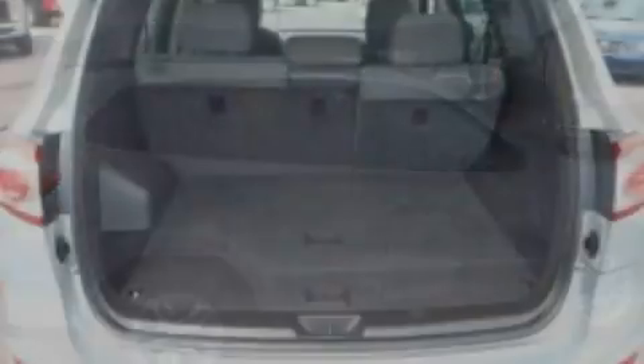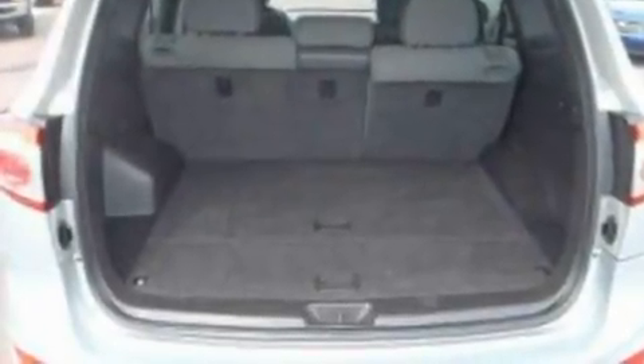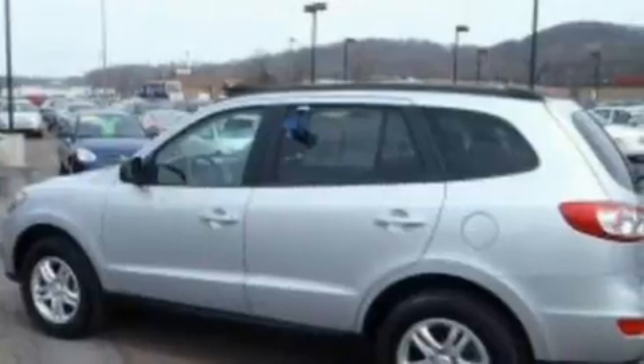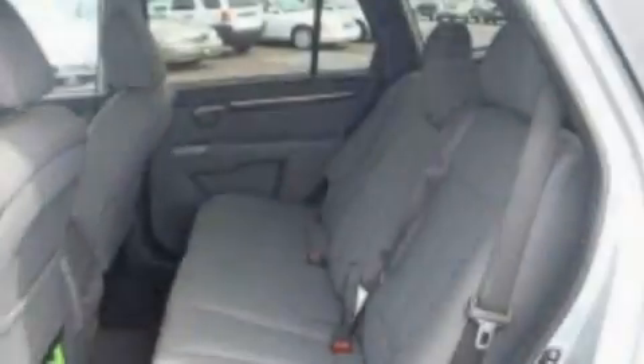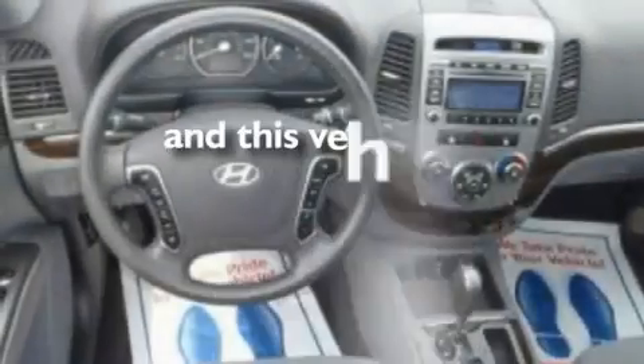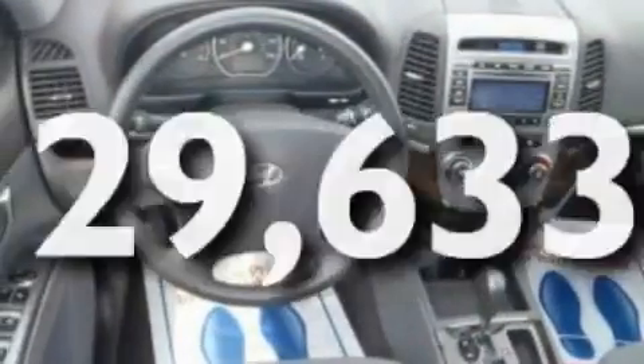Its top features include cruise control, full-power accessories, an external temperature gauge, a six-speaker audio system, wooden alloy door trim, a multi-link rear suspension, 17-inch wheels, a low-tire pressure indicator, XM satellite radio, and this vehicle has fewer than 30,000 miles on the odometer.